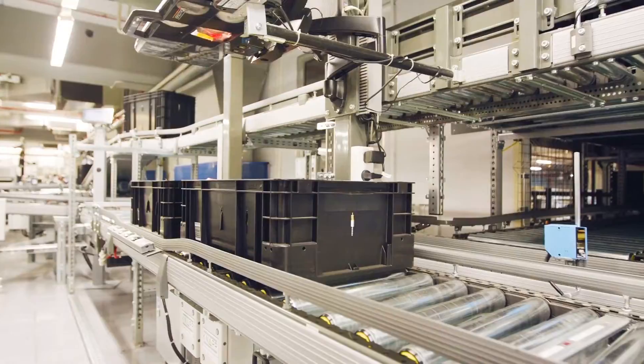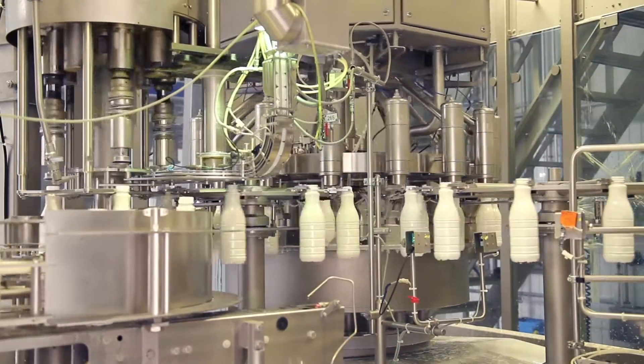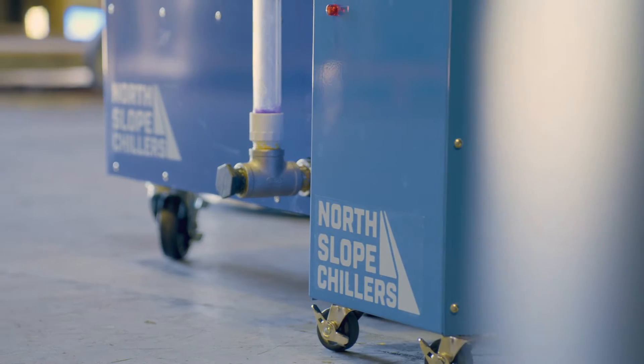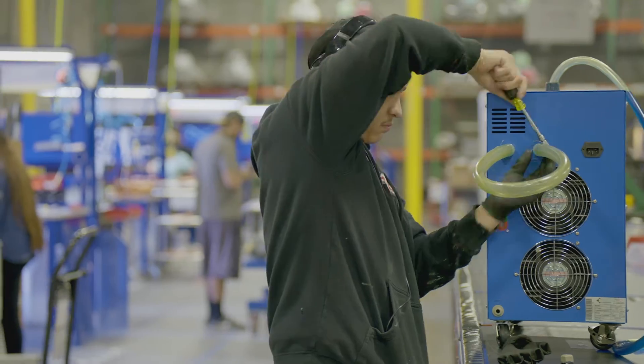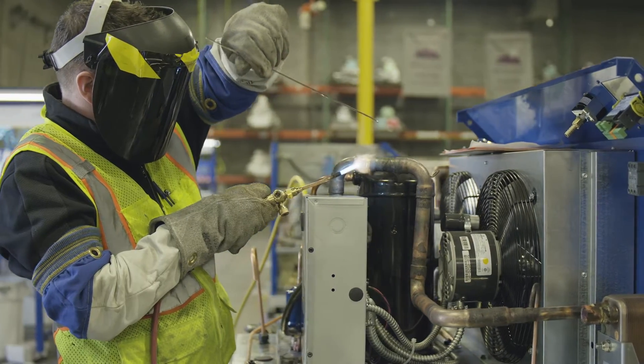When the heat of your application begins to make you and your critical materials uncomfortable, call on North Slope Chillers for painless cooling solutions. North Slope Chillers designs and manufactures portable industrial chillers,